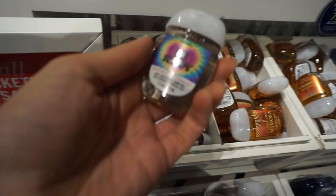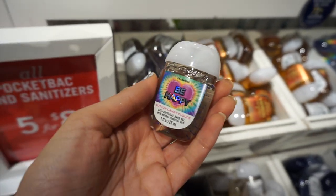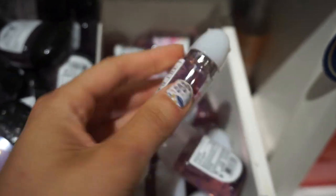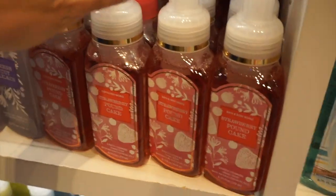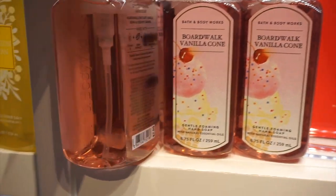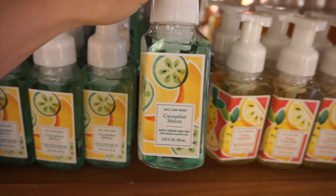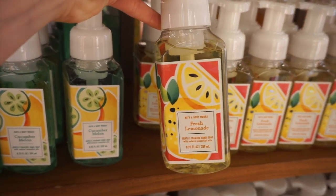I found this really cute Cotton Candy Clouds hand sanitizer — I think this was $1.75. They also had Boardwalk Vanilla Cone in a hand sanitizer. Then just some hand soaps — they had Strawberry Pound Cake in a foaming hand soap and Boardwalk Vanilla Cone. I really liked the packaging. Some old favorites like Cucumber Melon — that's like one of the classic scents — and Fresh Lemonade.